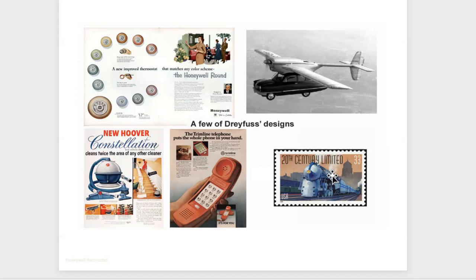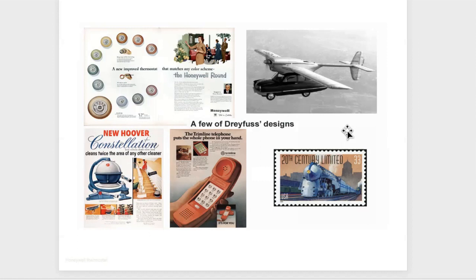Dreyfus also designed the spherical Constellation vacuum, the Princess Telephone, the 20th Century Limited train, and a flying car — which was actually built. One was built. The car would go underneath the wing, which had two legs supporting it on the ground. You'd bolt it together, fly away, unbolt yourself from the plane, do your business, and reverse the process. I'm glad that was never widely built — it would cause a lot of havoc today with airplane crashes.